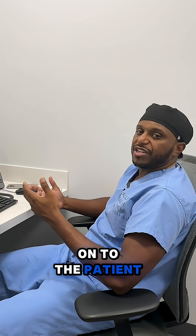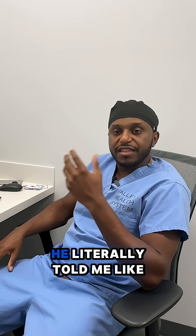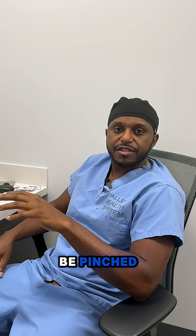I explained what was going on to the patient and he was so relieved to have a diagnosis. He literally told me, 'I thought I was going crazy. I knew a nerve had to be pinched.'